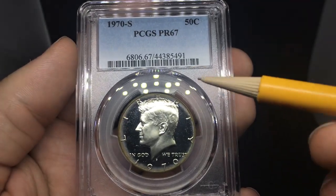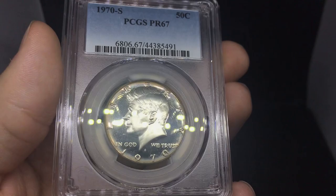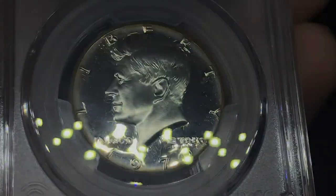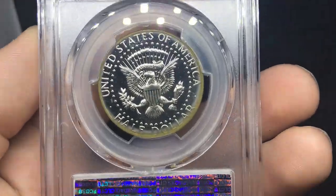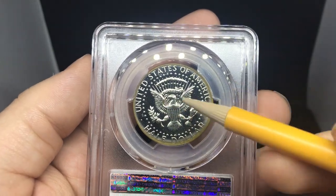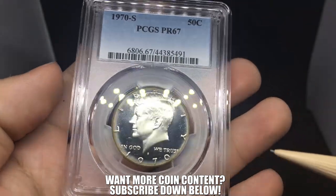Up next is a 1970S Kennedy Half Dollar proof. I'm not going to get a cameo just because of that haze around the rim. Nice little darkness in the fields though — pretty beautiful. Flipping over the coin, got another nice little cameo look. But if you have any kind of toning on that, it's going to take away from the cameo effect and they're not going to give you a cameo. I think the coin itself is pretty nice — I do like it a lot.